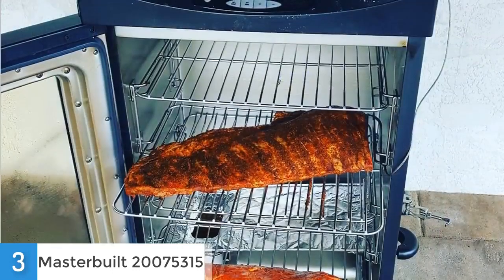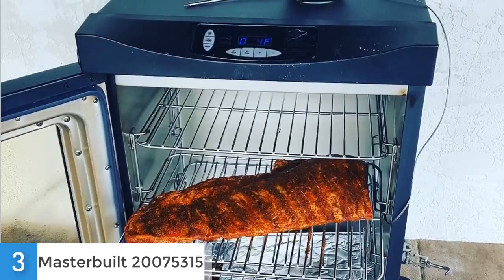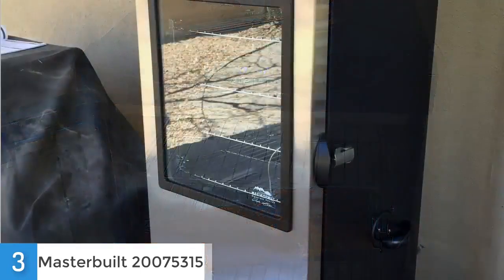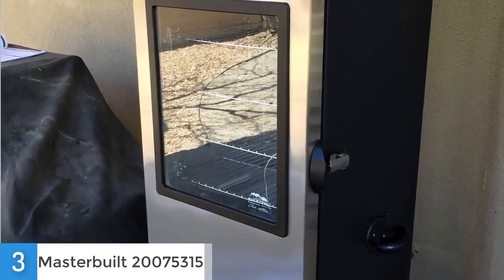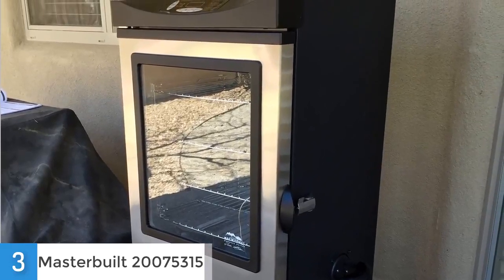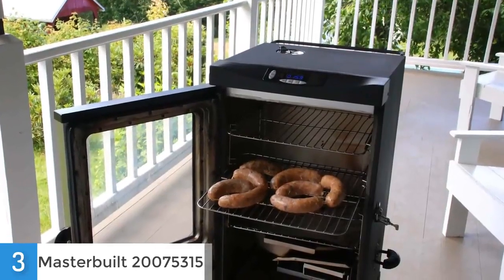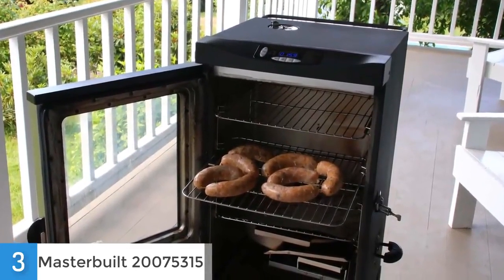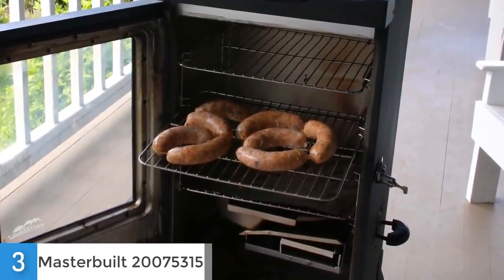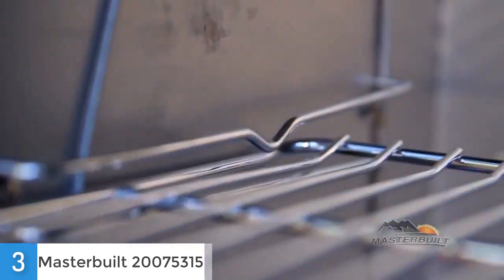There is also a smooth operating wood chip loading system, a front access drip pan, 4 chrome coated cooking racks with an internal light, a heating element of 1200 watts, an integrated thermostat and a digital control panel with an RF remote. A really great thing about this electric smoker is the patented side wood chip loading system which lets you add chips without opening the smoker door, and that's amazing. You can also take advantage of the RF remote with which you can control the internal meat temperature or the time. Even though most smokers in the market today have a digital display panel, only a few of them give you the opportunity of having a remote controller, so that's a pretty good thing.